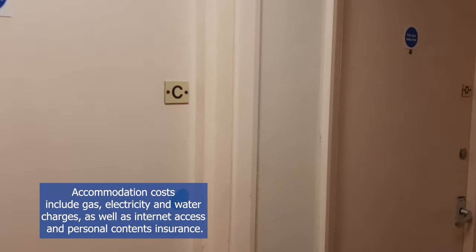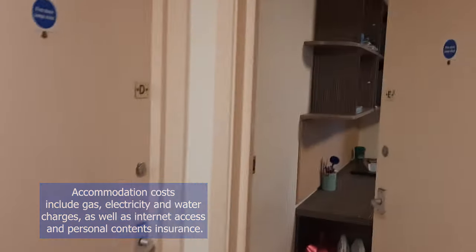On the first floor, there are the other three rooms — this is room C, room D, and room E — and there is also a larger bathroom.